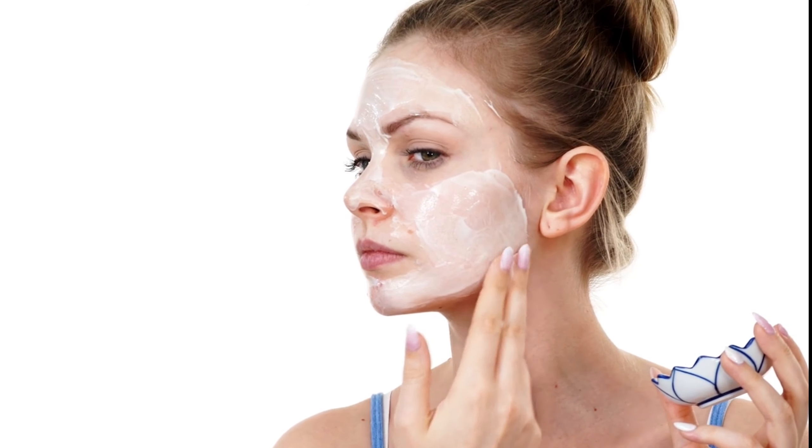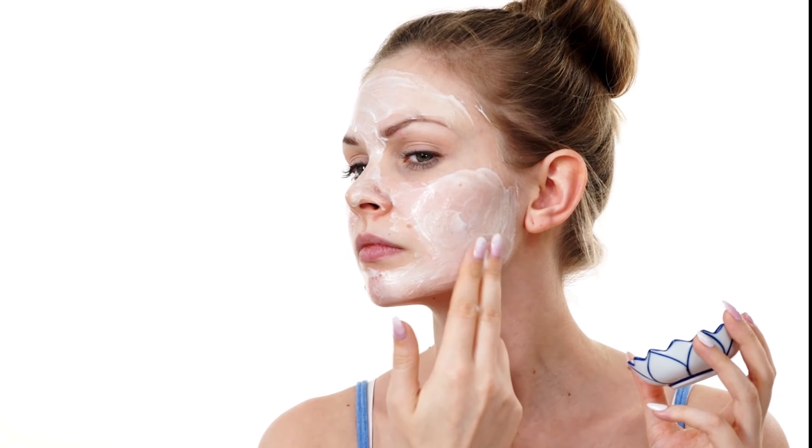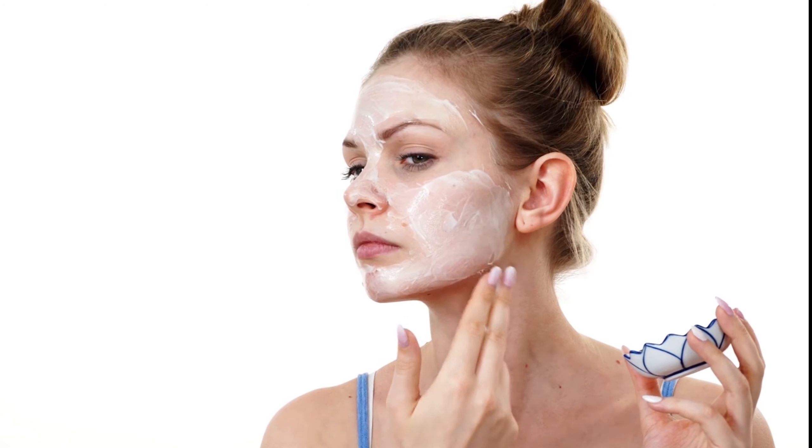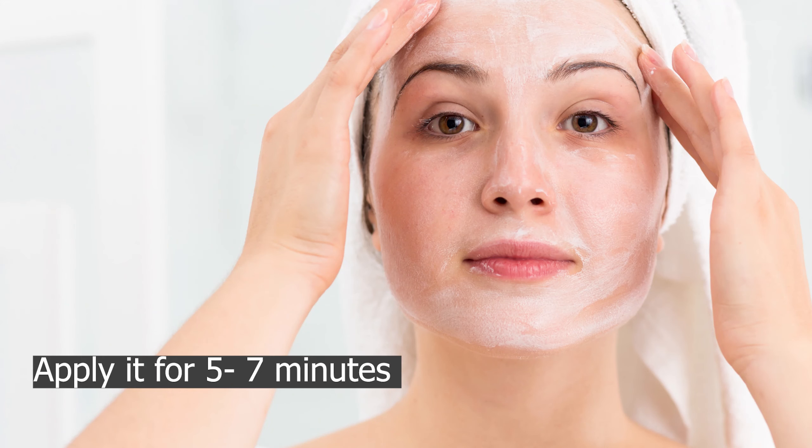Then apply it on your full face and gently massage it on the skin for 1–2 minutes. Leave it on your face for 5–7 minutes. After that, wash it off with warm water.